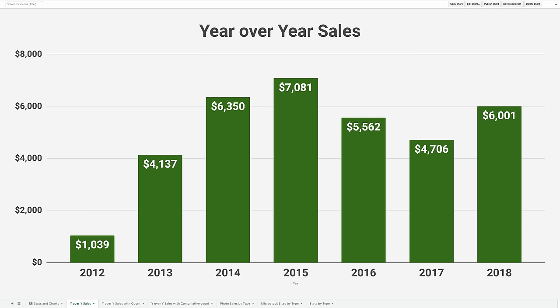This is how the $35,000 breaks out year over year. You can see that when I started, my first year I only made about $1,000, and then it continued to increase over the next four years until 2015, when I reached the high of $7,000 a year. There was a bit of a decline that's starting to rebound now.